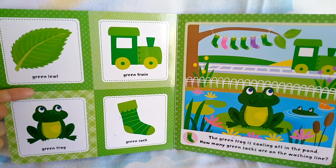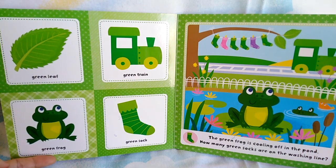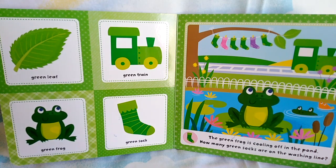Green leaf, green train, green frog, green sock. The green frog is cooling off in the pond.